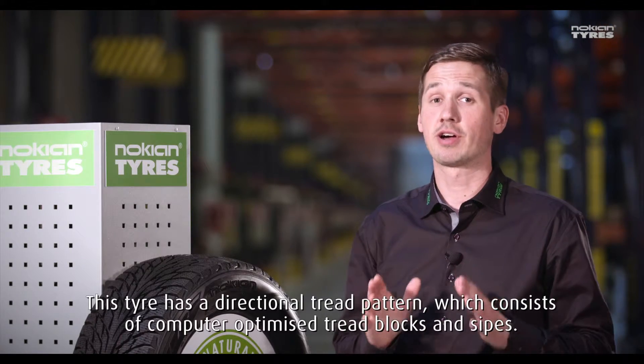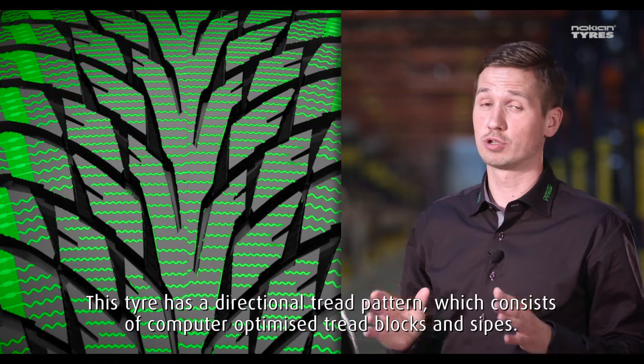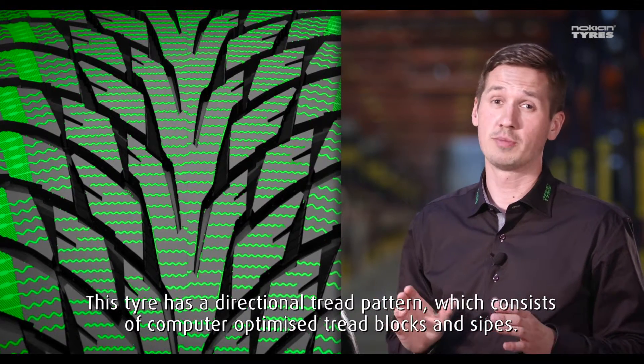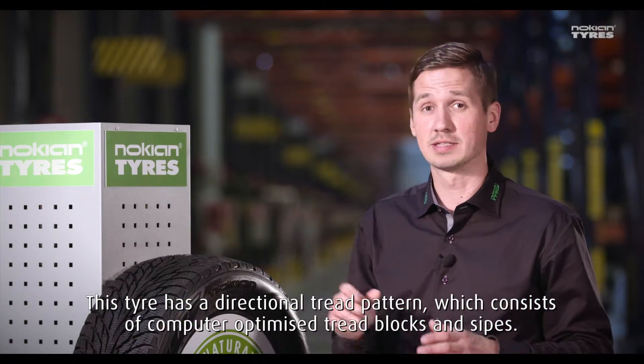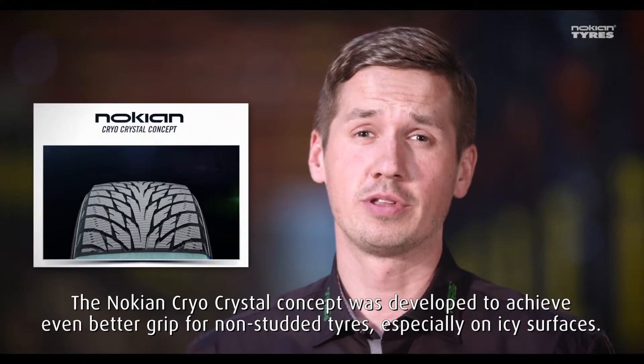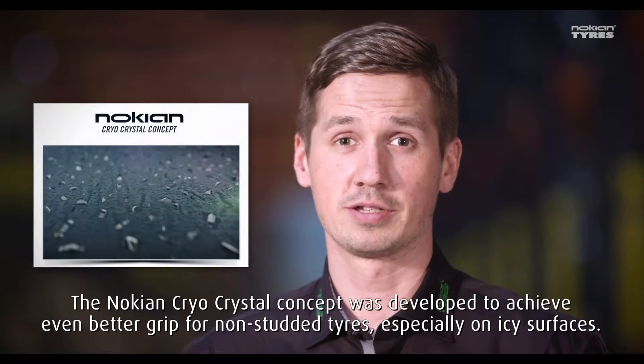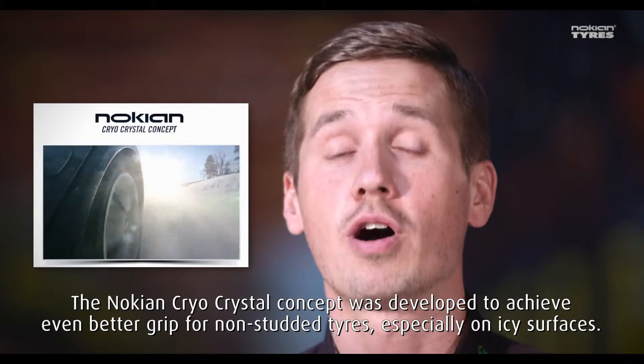This tire has a directional tread pattern which consists of computer-optimized tread blocks and sipes. The Nokian Cryo-Crystal concept was developed to achieve even better grip for non-studded tires, especially on icy surfaces.